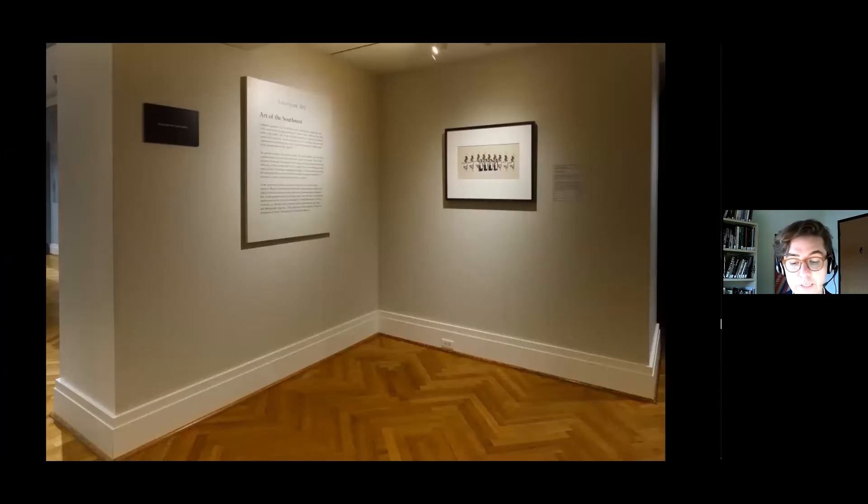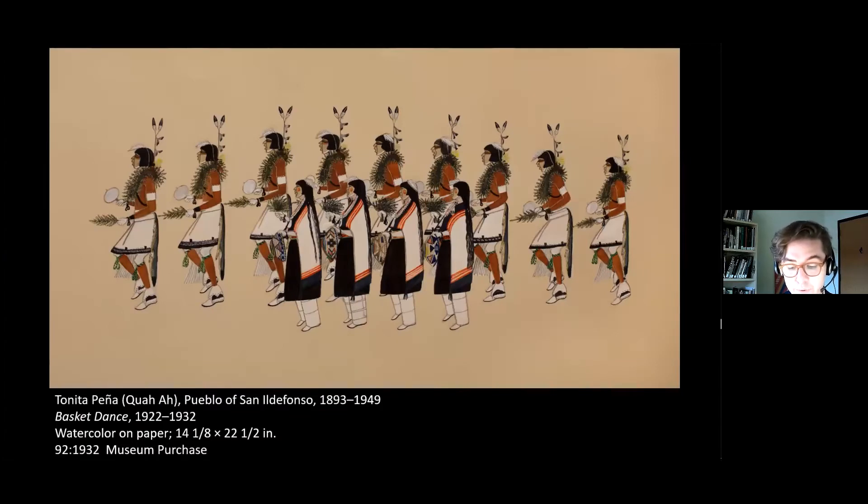Today, we will explore in detail the first work in the cycle of rotations and the oldest work in the series, Basket Dance by Tonita Pena. In the bottom row, women use their whitened hands to grasp evergreen bows and baskets. Behind, men hold bows and rattles. Women wear leggings, black woven mantas, and white cloaks, while men wear woven kilts, sashes, and animal pelts from their waist, and red paint over their bodies. All lift their right feet in unison, face left, and open their mouths in song.